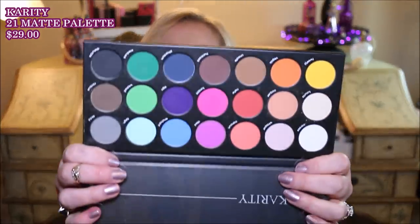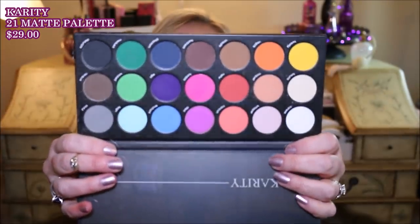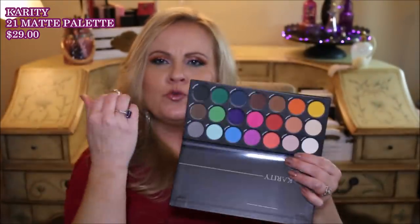Before I get into this other BH Cosmetics one, I better show you the other matte one I got. This is the Karity 21 highly pigmented eyeshadows — these are all matte. Now, I didn't like this one as much as the Karity one, but this does have much richer tones to it. I didn't like the formula as much, but it's still a really good formula and still really really pigmented.